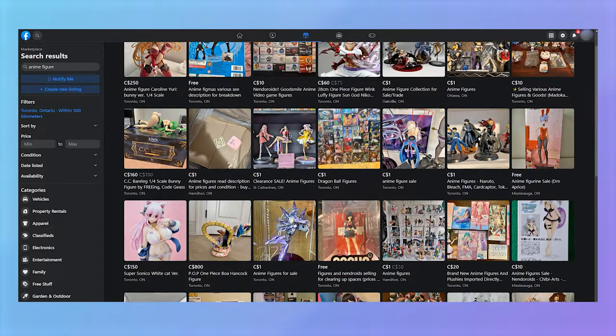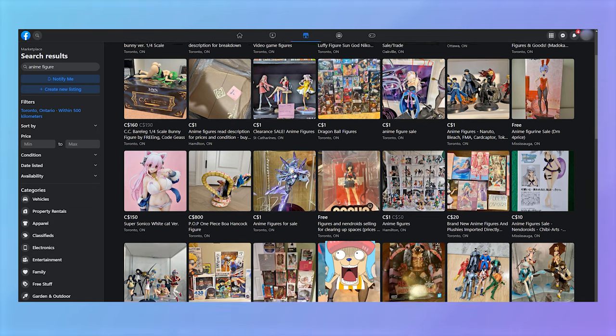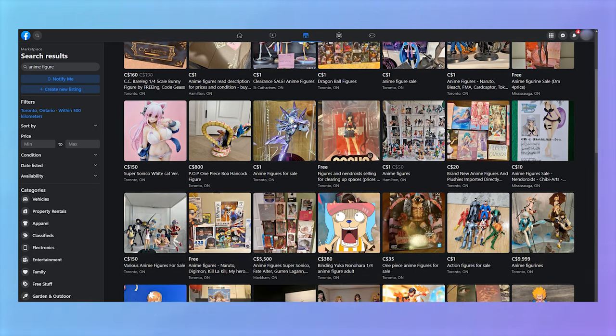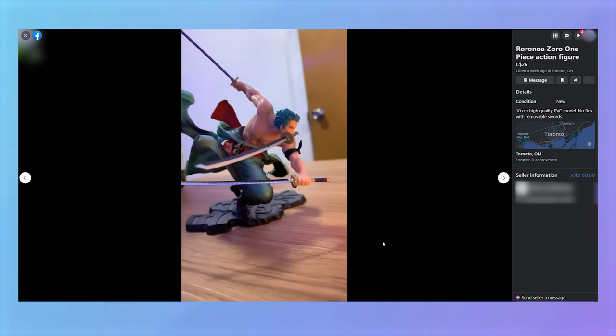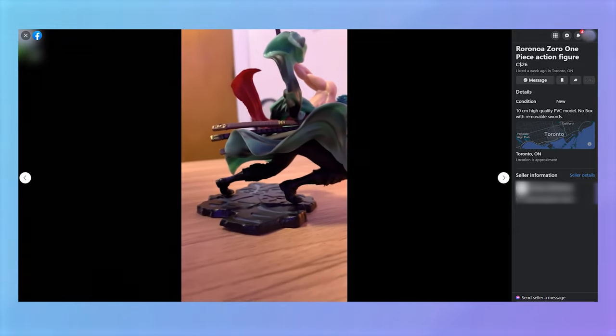Lastly, the site I try not to use too often but sometimes browse is Facebook Marketplace. This is probably the most dangerous one to use — I've seen a lot of people selling counterfeits as the real thing, whether they know it or not. I've seen some good deals on here, but just be extra careful. Meet in a very public place, and if you can, bring a friend who can preferably fight.